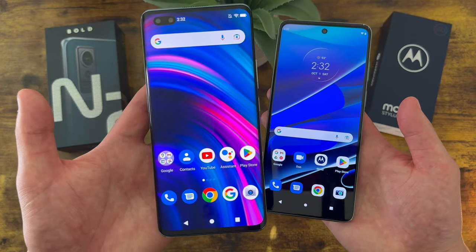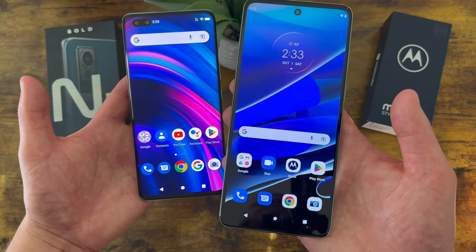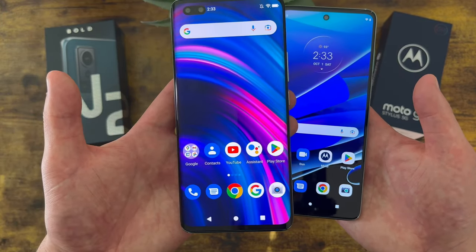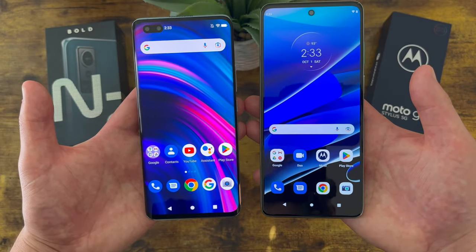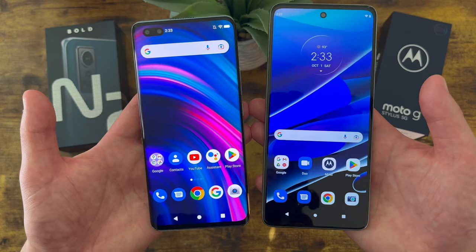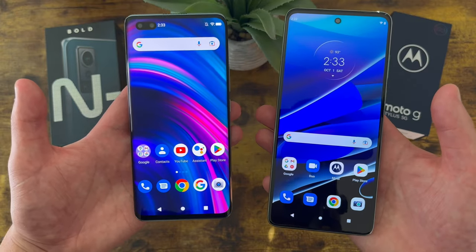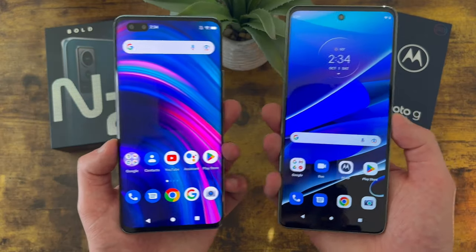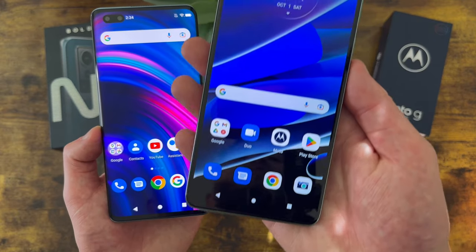When it comes to video, the Blue Bold N2 has a max recording quality of 2K on the rear camera and 1080p on the front. The Moto G Stylus 5G has a max quality of 1080p in both. Technically the Blue Bold N2 has a little advantage being able to record in 2K, but 2K feels a little useless — if you want higher quality than 1080p you might as well go 4K, which unfortunately neither of these phones can do. Overall, I personally like the Moto G Stylus 5G's camera a little bit better.